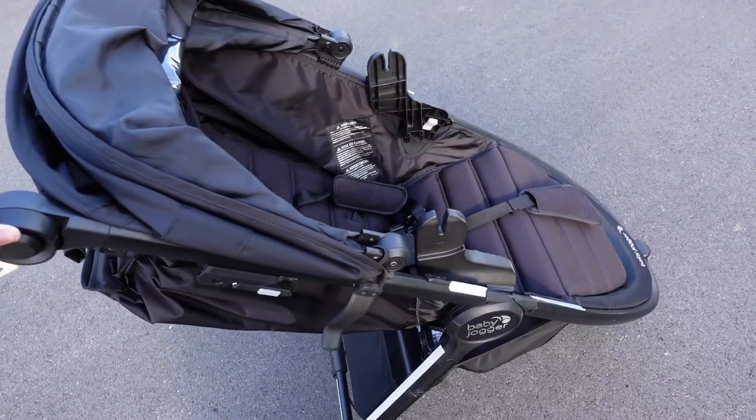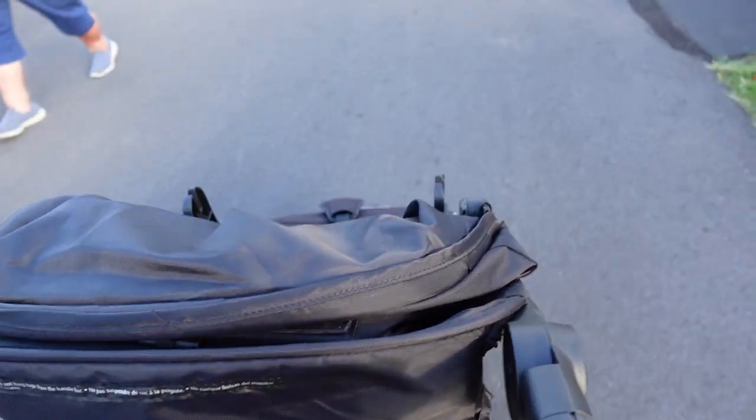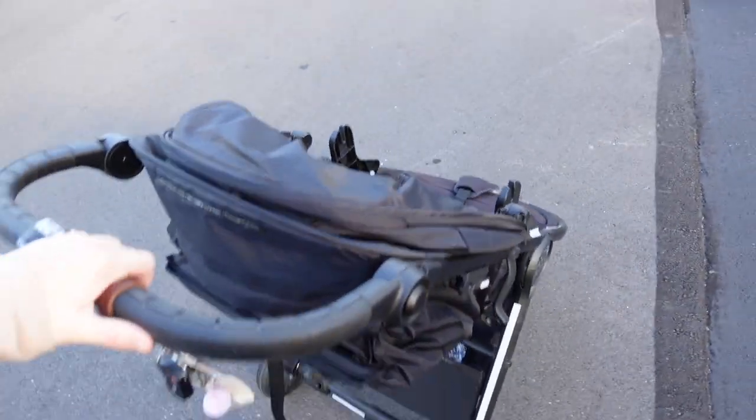You know those yard sales that are so sad and you immediately know there's not gonna be one single thing you want, but you linger just to be polite because it feels so rude to just walk out instantly? It's so awkward — I just wait until somebody else comes and then slip out. Life hack: have a stroller to carry all your loot, or a basket or a wagon.